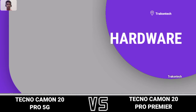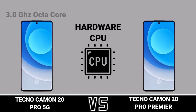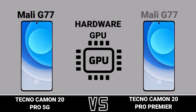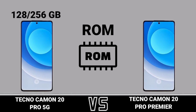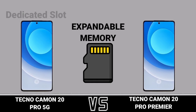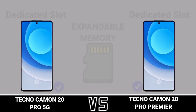Hardware. CPU. GPU. RAM. ROM. Expandable memory. Chipset.